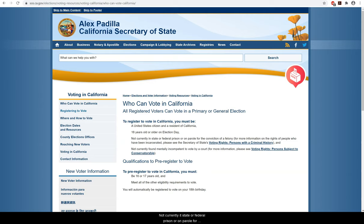Not currently in state or federal prison or on parole for conviction of a felony. Not currently found mentally incompetent to vote by a court. If you're not sure if these apply to you, you can go to these areas to get more information.